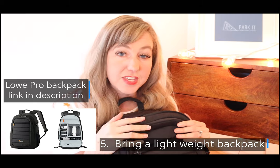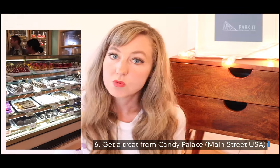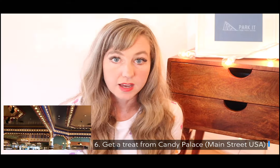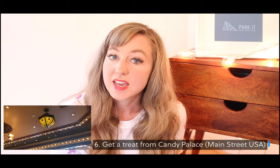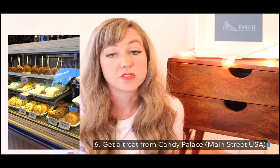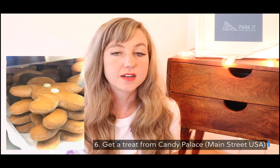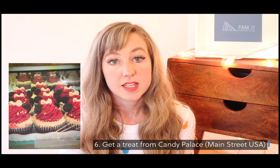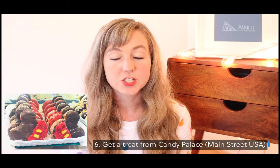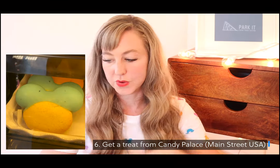A tip to go with number five: try to have just one person in your group carry the backpack. Number six: when you're at Disneyland, get some kind of treat from Candy Palace. I like the way it's decorated, the light fixtures, the charm, the music, and watching the Disneyland workers make items — we watched them make chocolate dipped pretzels. The smell alone walking in there is just amazing. If you've been there before, let me know what your favorite treat was in the comments below.